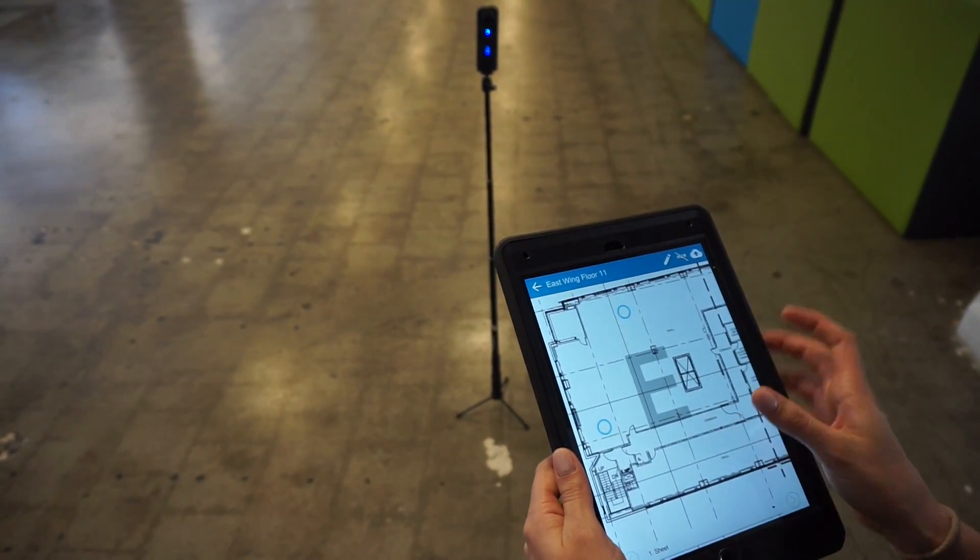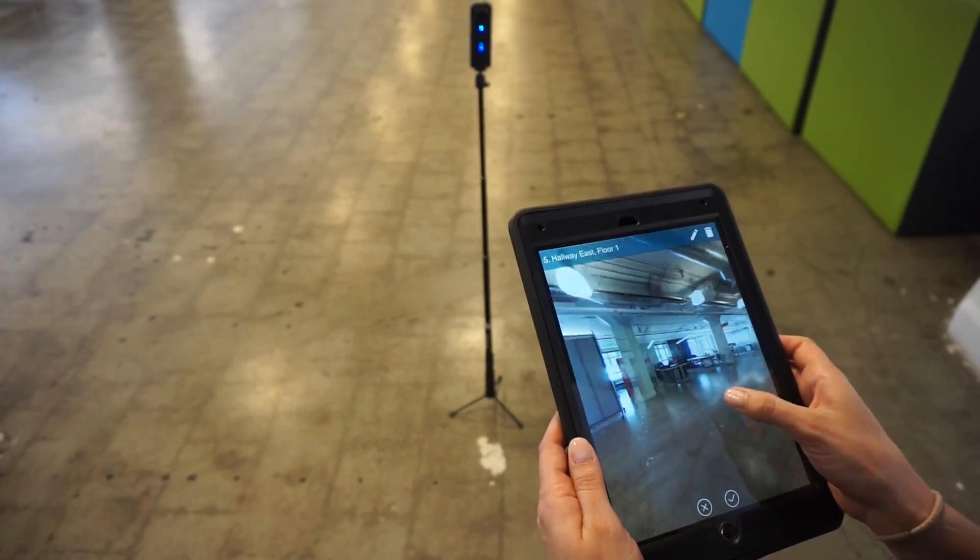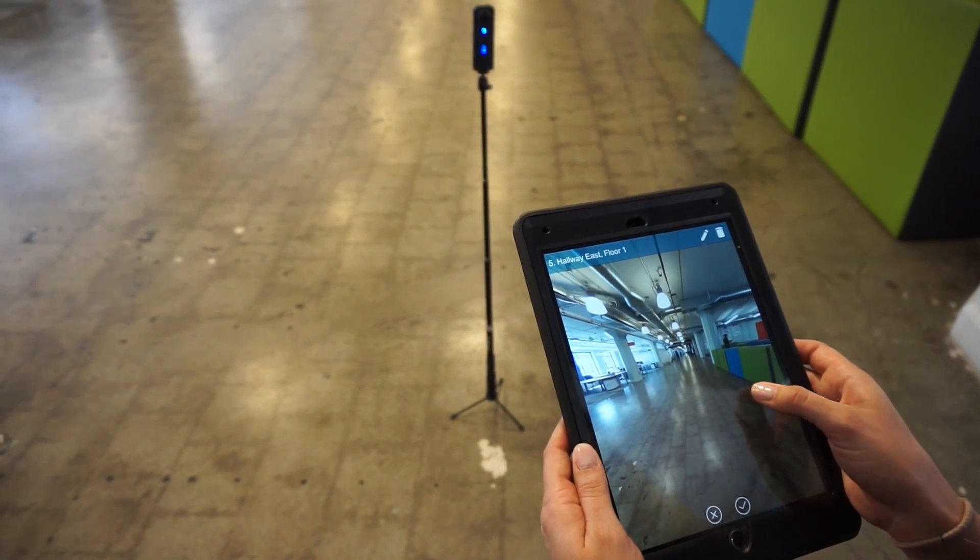place the camera in the middle of the room, and tap on your location within the floor plan to take a picture. You just captured the whole room in one shot.